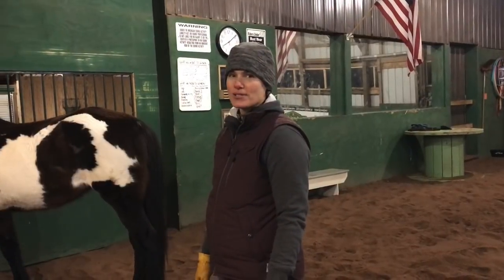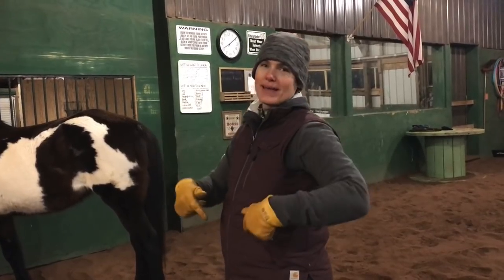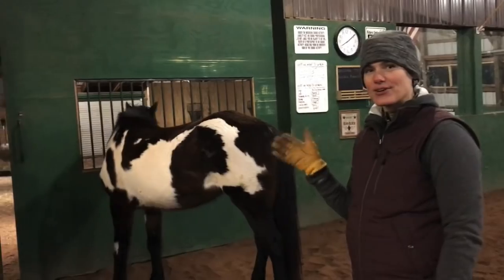If you want to learn more about horses or follow my journey, make sure to hit that subscribe button and leave me a comment below letting me know what kind of stuff you would like to see. Thanks so much for watching. Have a great day. Bye!